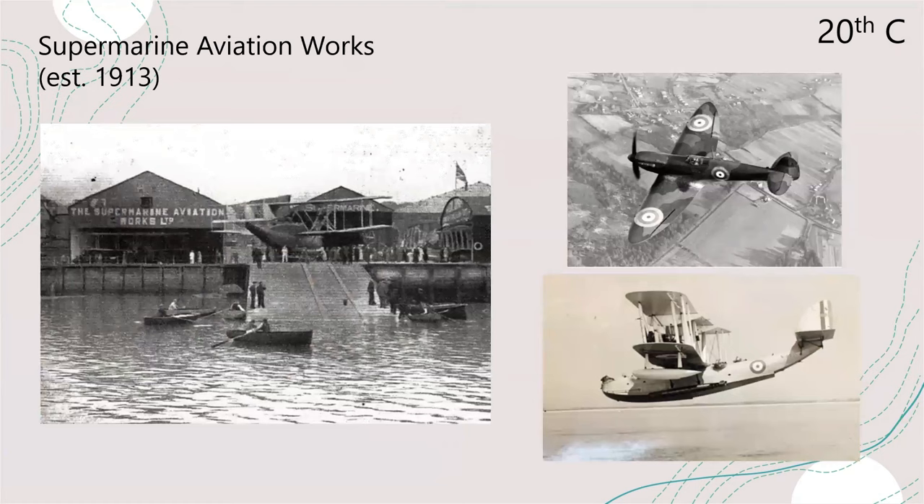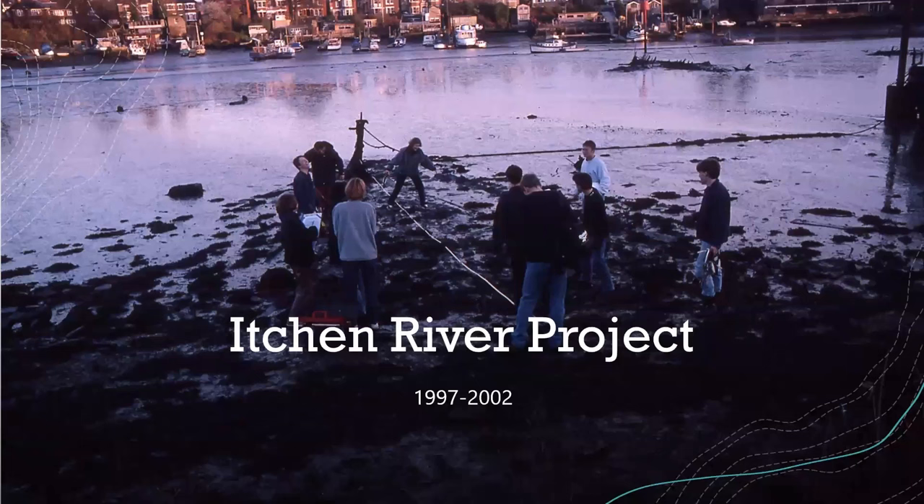There were also Supermarine Aviation Works on the Itchen River — you may have heard of them. The original slipway is still extant and you can visit it today. They engineered seaplanes like the Supermarine Southampton and Supermarine Walrus, and also engineered the famous Spitfire plane.